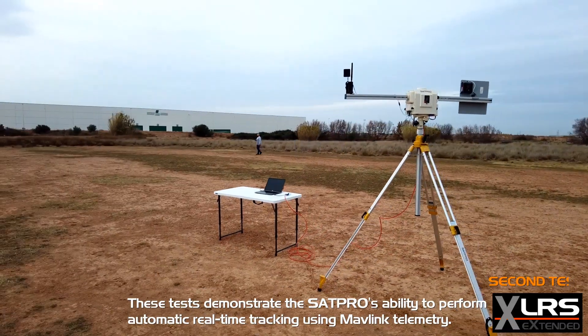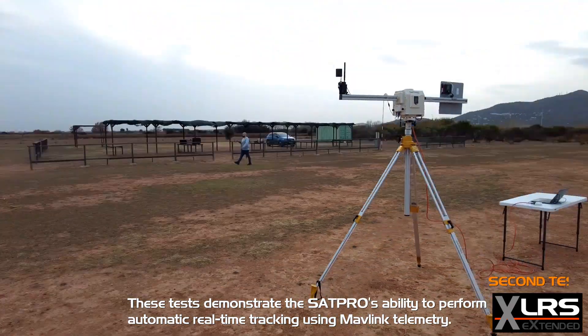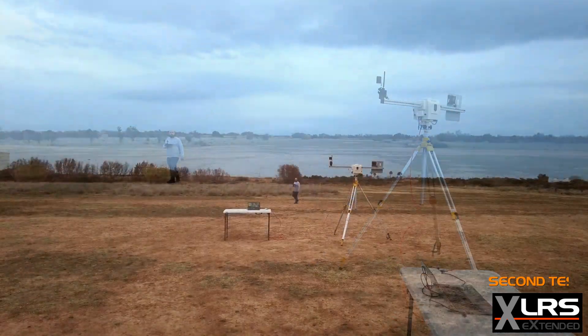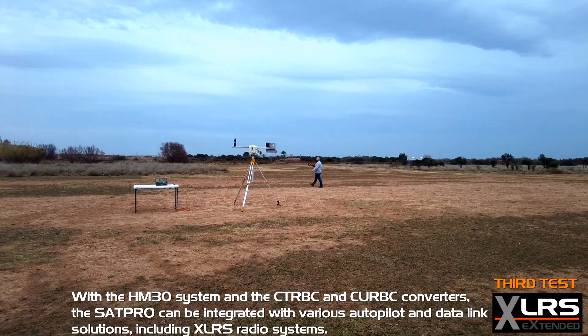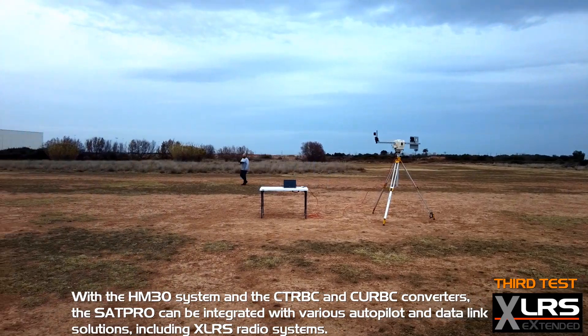These tests demonstrate the SAT Pro's ability to perform automatic real-time tracking using MAVLink telemetry. With the HM30 system and the CTRCB and CURB converters, the SAT Pro can be integrated with various autopilot and data link solutions, including XLRS radio systems.